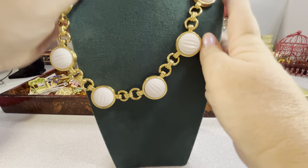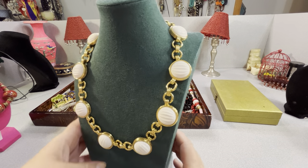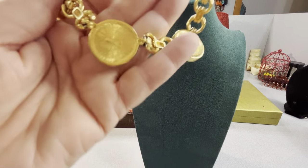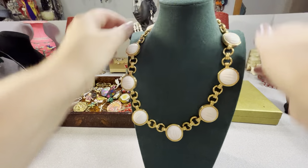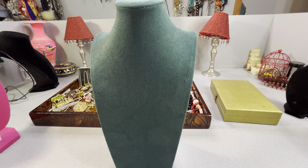This is a lovely Monet — I think it's 1980s. It's plastic or acrylic with gold tone plating. The Monet marking is right there. It's a really nice necklace — it has a J-hook and an extender. The Monet marking is clear and it's in good condition.